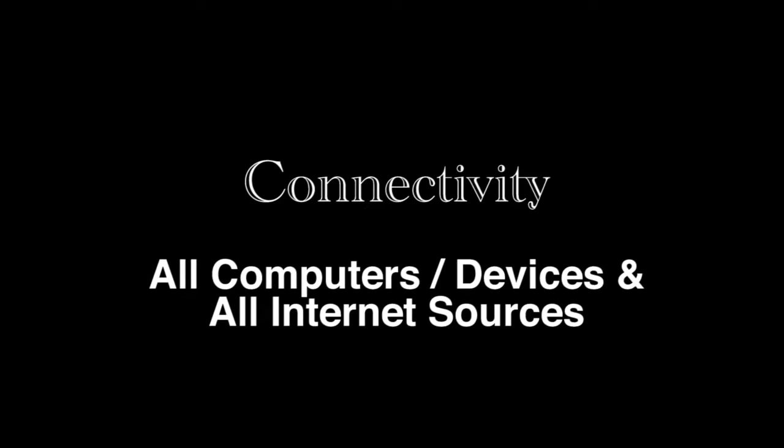Now everything is connected and online — it saves you time and hassle. Not only does the Wi-Fi Ranger allow you to connect all your computers and devices to the one Wi-Fi Ranger network, it also allows you to connect multiple internet sources into the Wi-Fi Ranger.